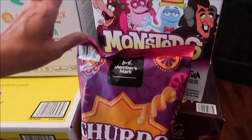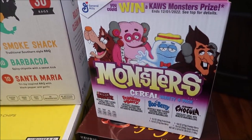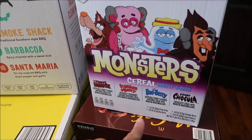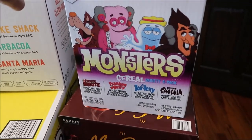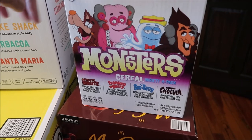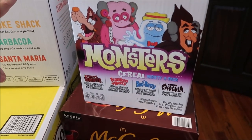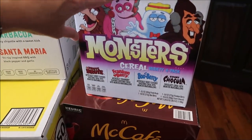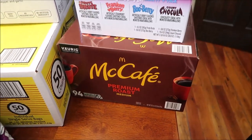We also got 10 Star potato chips - you get 10 of the Smoke Shack, 10 of the Barbacoa, and 10 of the Santa Maria - we will review those. Then these are the Monster cereals: Fruit Brute, Frankenberry, Boo Berry, and Count Chocula. We haven't reviewed these in so many years - it was like seven years ago and the quality was really bad because we had to record in the living room while renovating the kitchen. So we're going to redo that whole video and try them all. And Kevin bought his McCafe premium roast medium coffee.